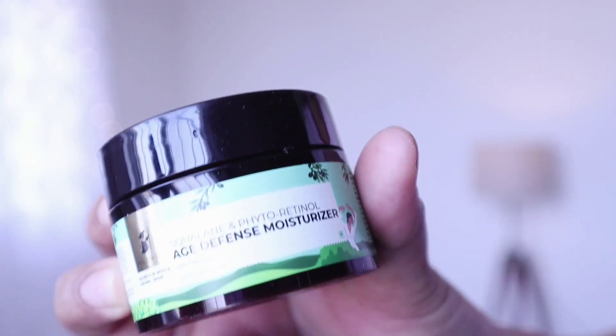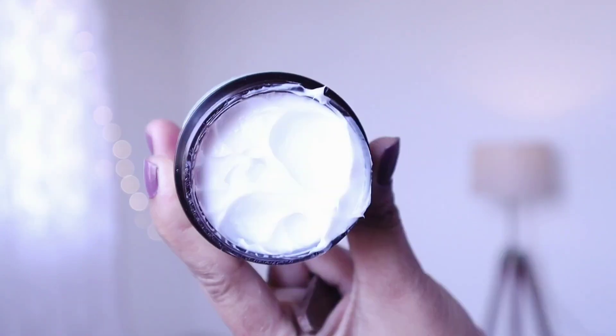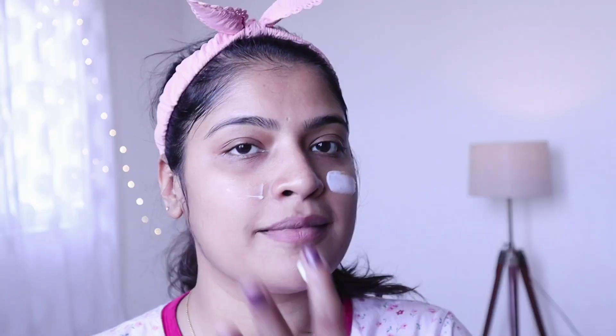The next step is the moisturizer — the Squalane and Retinol Age Defense Moisturizer. This moisturizer is extremely hydrating. Even if you're worried about sweating or feeling greasy, this moisturizer provides deep nourishment without that feeling. It has no artificial fragrance and is made in India. It comes in 60 grams.